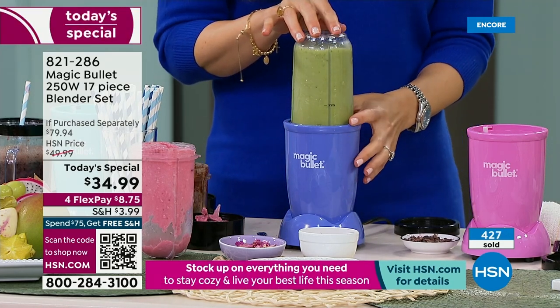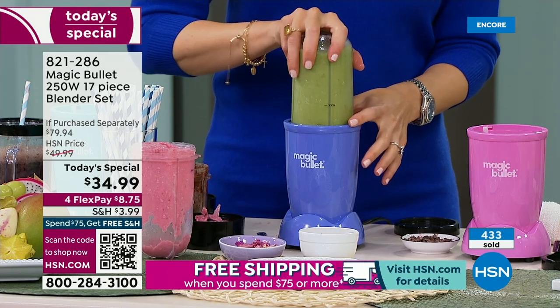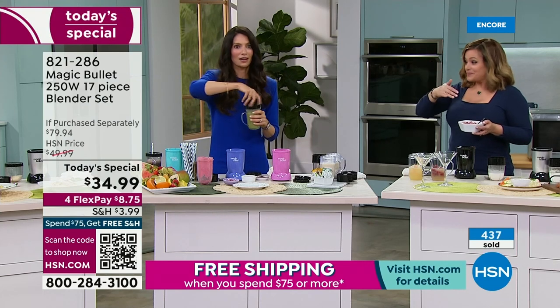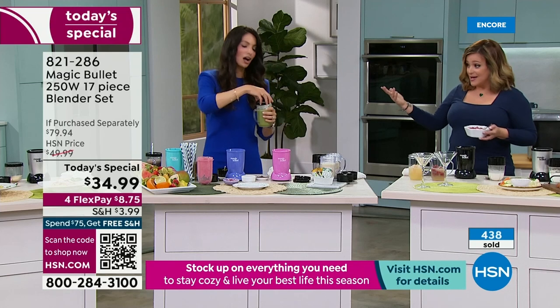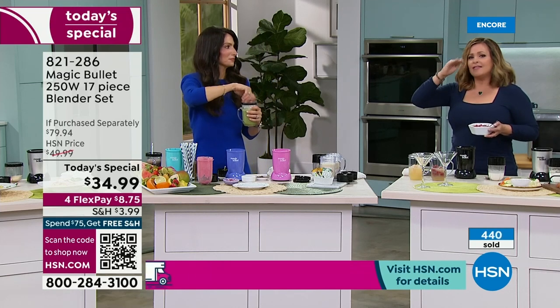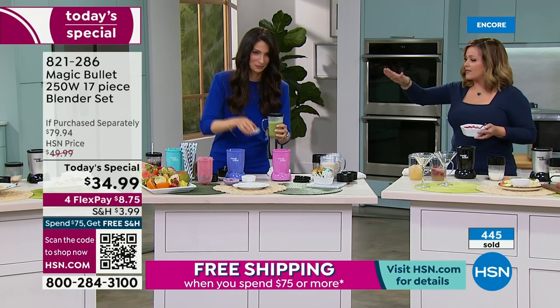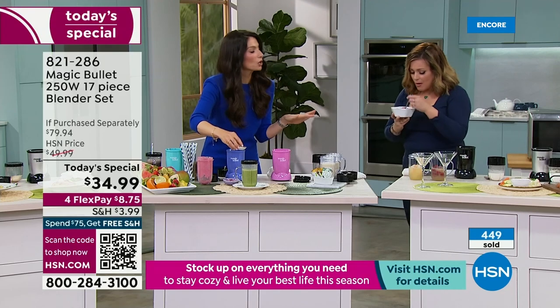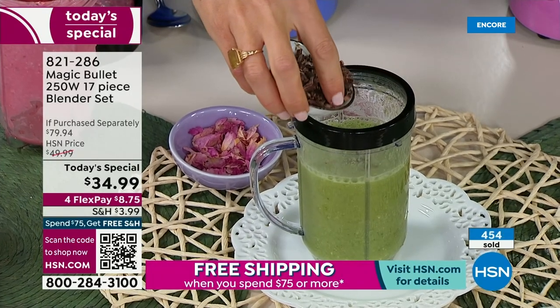This is so easy to clean and so easy to use. You can throw anything in there — cashews, almonds, garbanzo beans, make your own hummus. Anything that you like to eat, you can throw in here. That's why people say, I never put mine away. This space-saving design takes up no counter space, but if you wanted to throw it in a drawer, you can.